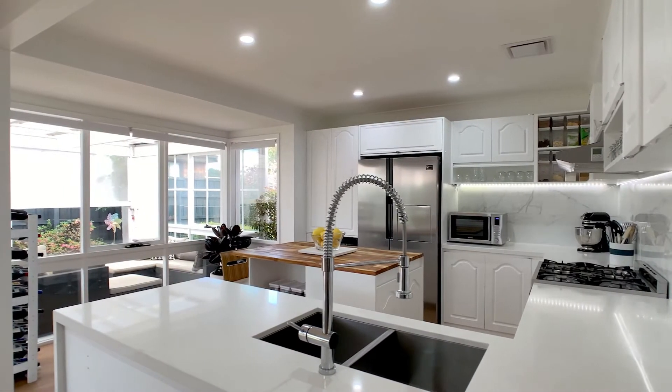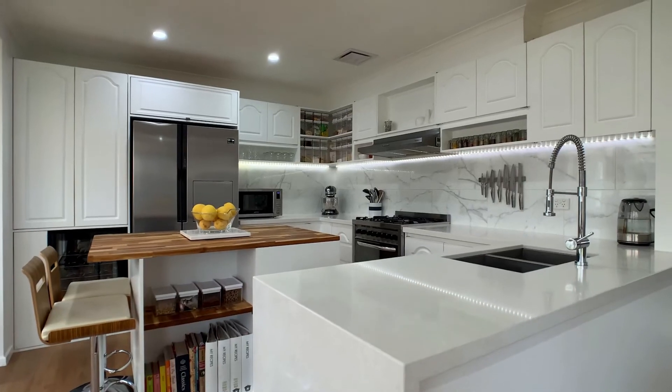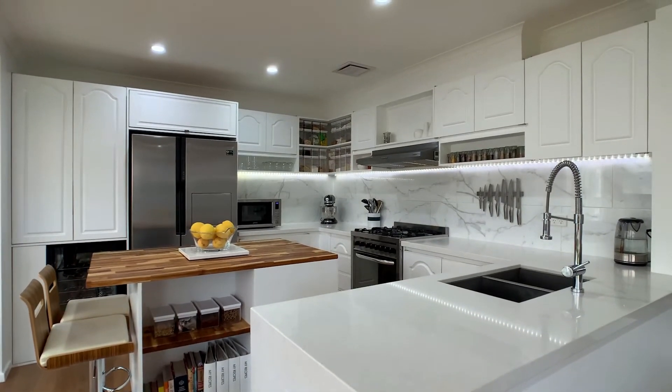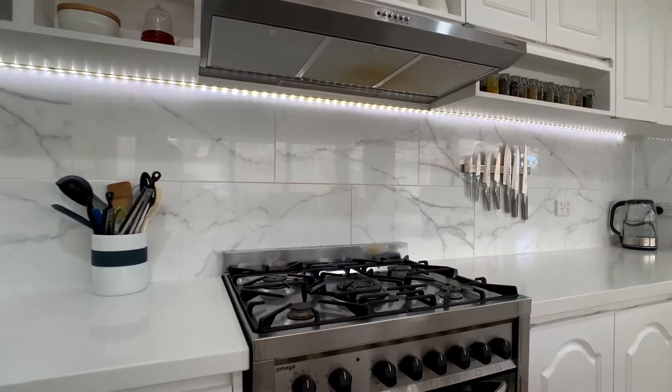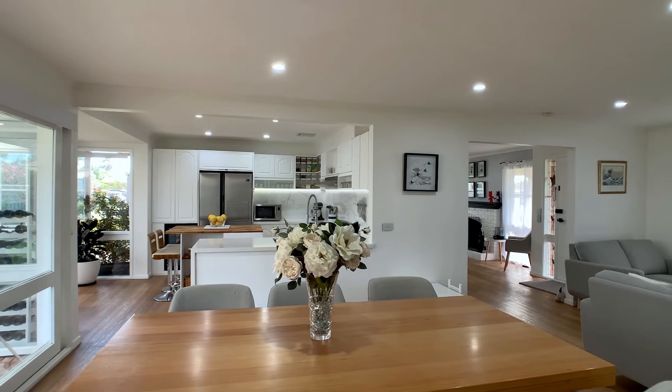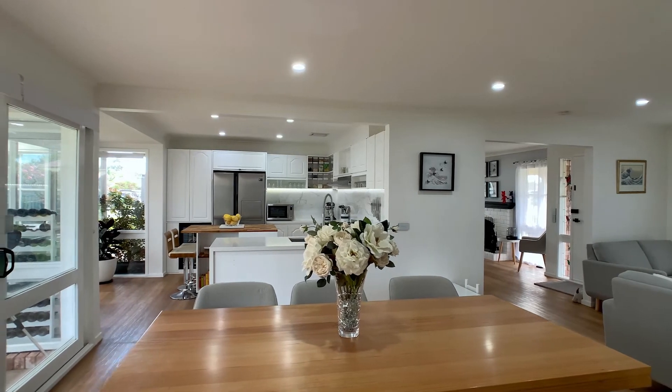The vast sun-drenched kitchen is simply divine and complete with a wine fridge, stone benchtops, island bench providing extra storage, top quality appliances, and complemented by the warm living and dining room providing room for the whole family.